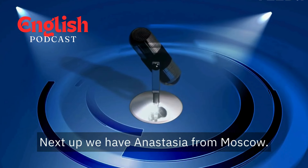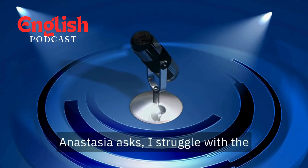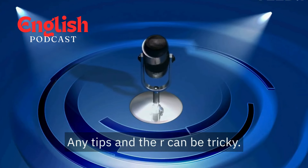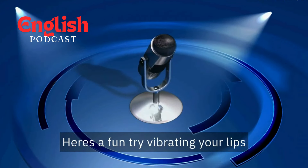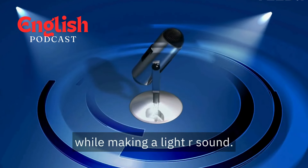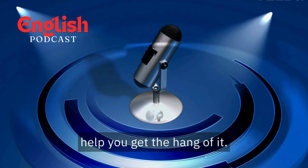We have a question from Anastasia in Moscow. Anastasia asks, "I struggle with the R sound in American English. Any tips?" The R can be tricky. Here's a fun exercise: try vibrating your lips while making a light R sound. It might feel unconventional, but it can help you get the hang of it.